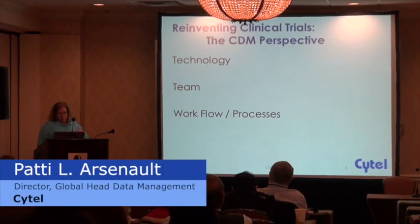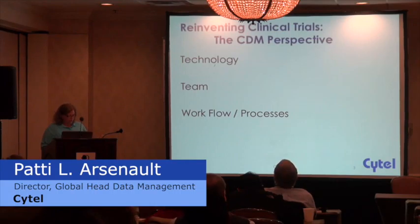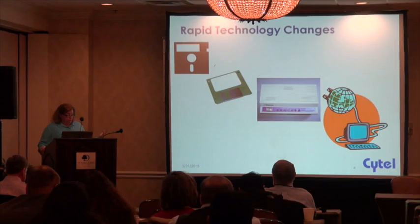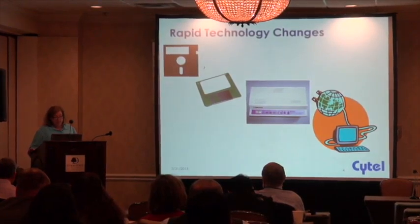I'm going to talk a little bit about my experiences along the way and how clinical trials have been reinvented for our profession. So when I first started in this field, and it wasn't that long ago, computers were operating in a standalone environment.